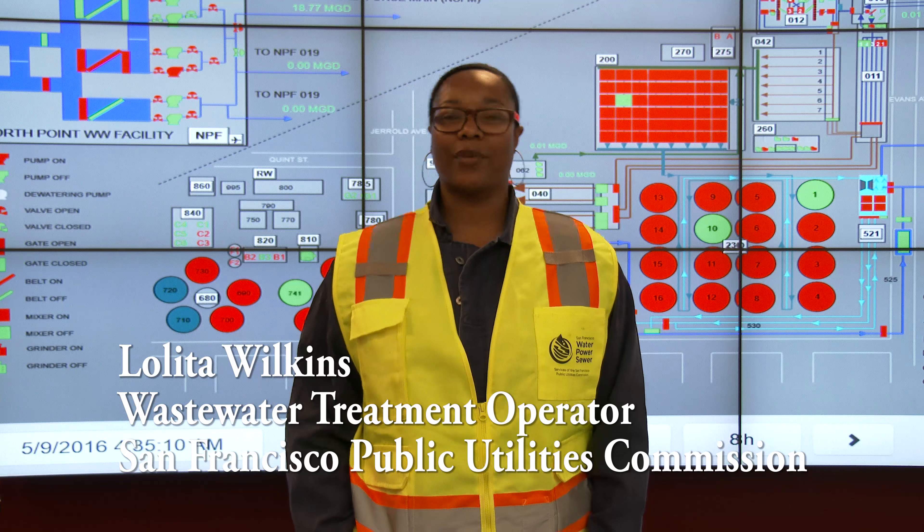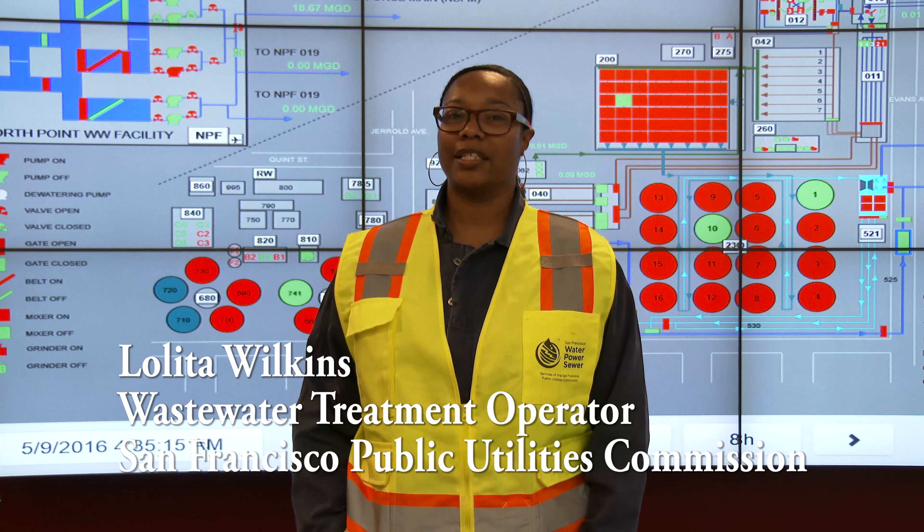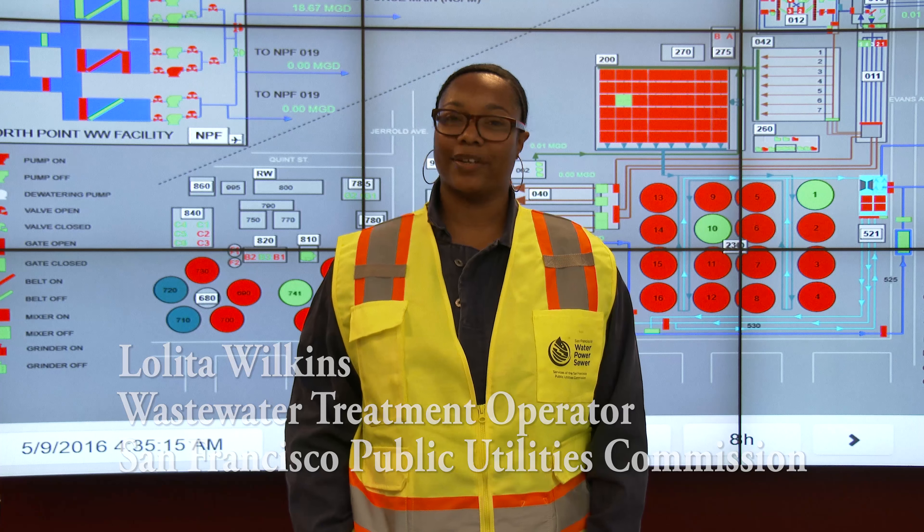Hello, my name is Lolita Wilkins, and I work for the San Francisco Public Utilities Commission as a wastewater treatment operator.